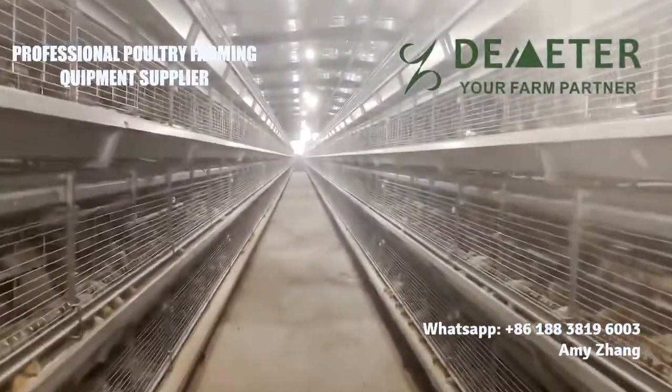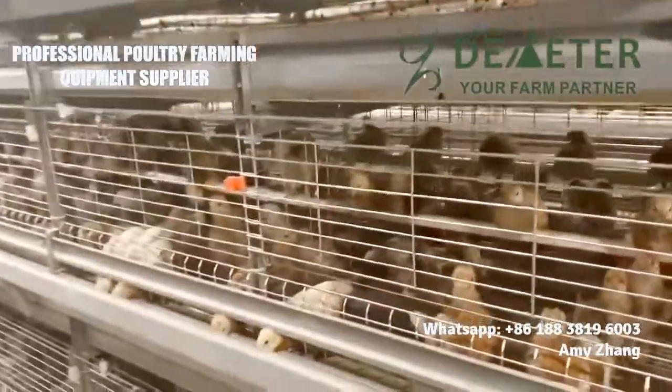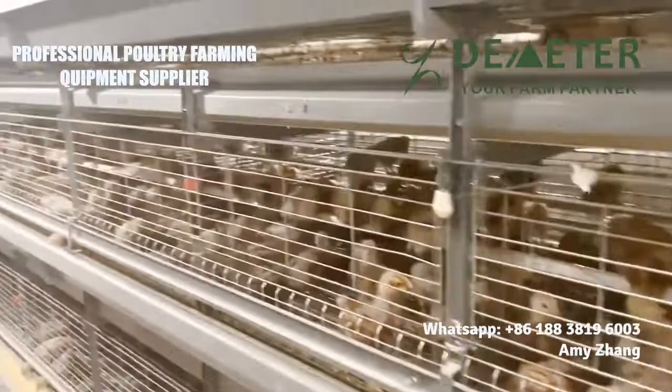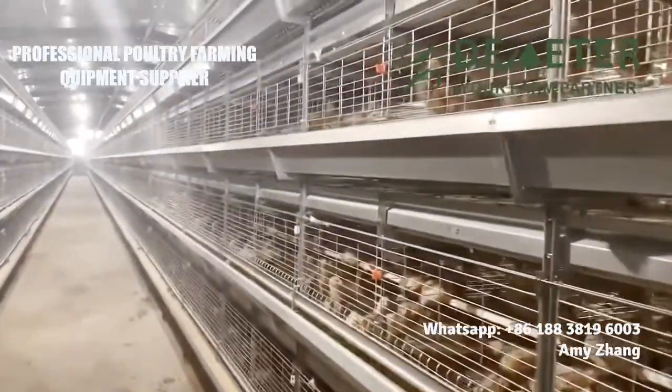The whole system includes auto feeding, auto manure removal, auto drinking, auto lighting, auto ventilation, and an auto control system. A broiler house with 50,000 birds only requires one human laborer for daily management.